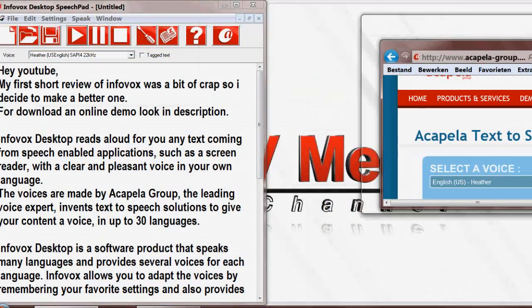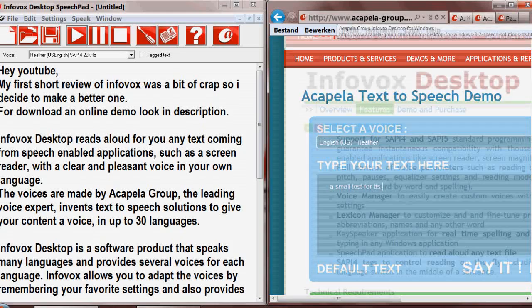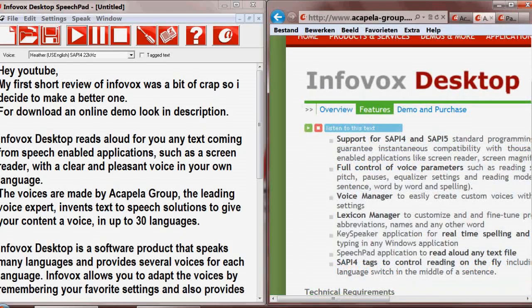Infovox Desktop reads aloud for you any text coming from speech-enabled applications, such as a screen reader, with a clear and pleasant voice in your own language. The voices are made by Acapella Group, the leading voice expert, inventing text-to-speech solutions to give your content a voice in up to 30 languages.